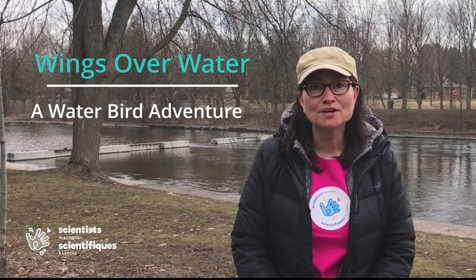Hi, I'm Scientist Heather from Scientist in School. Welcome to Wings Over Water: A Waterbird Adventure.